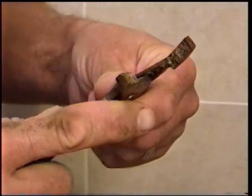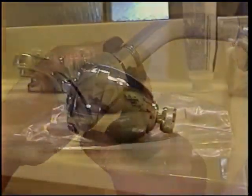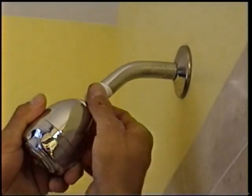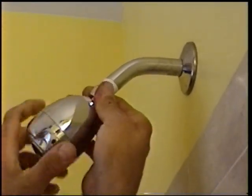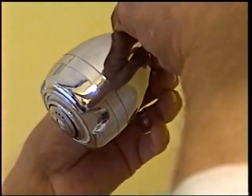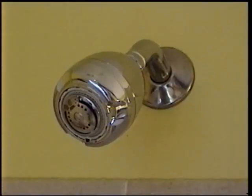Next, the plumber turned his attention to the shower in the master bathroom. He swapped out the old shower head with an efficient next-generation low-flow head. It'll save about a gallon of water per minute compared to their old shower head, and these new models are so improved that the family won't have to sacrifice comfort or shower quality.